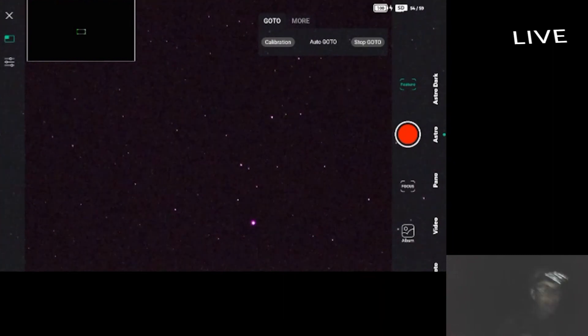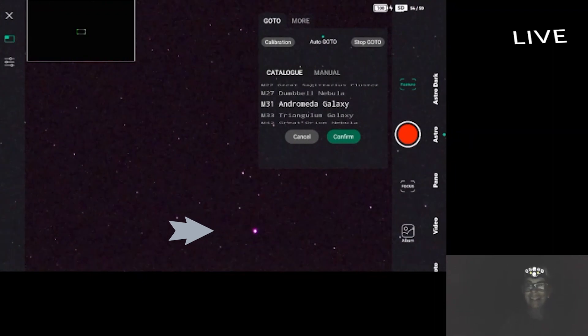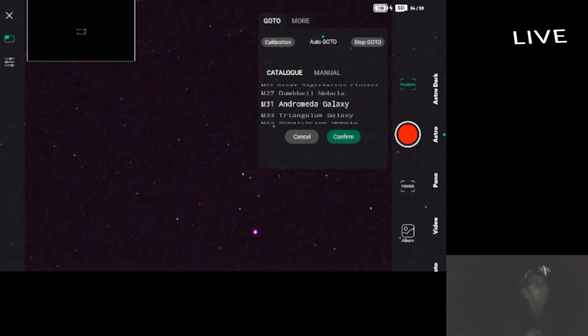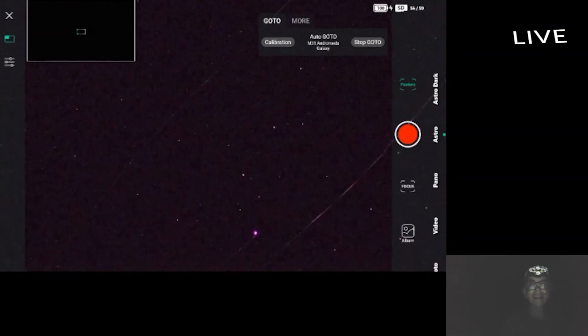I am assuming there is Vega right there at 31. Let's go ahead and go that way — hopefully it is out of the way of the tree.